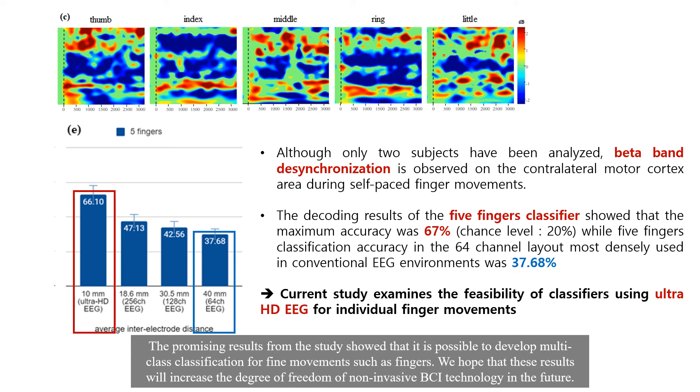The promising result from the study showed that it is possible to develop multi-class classification for fine movement such as fingers. We hope that these results will increase the degree of freedom of non-invasive BCI technology in the future. Thanks!